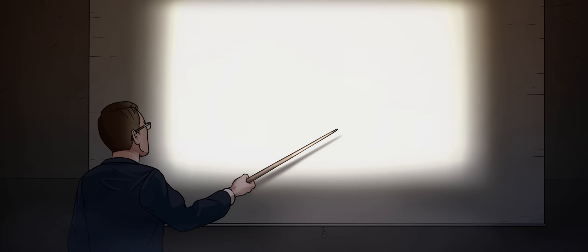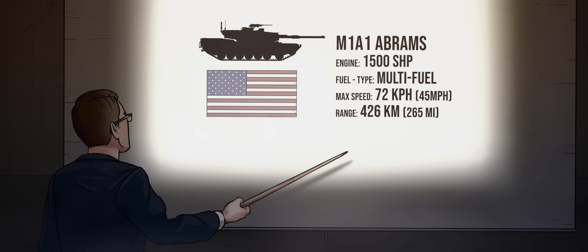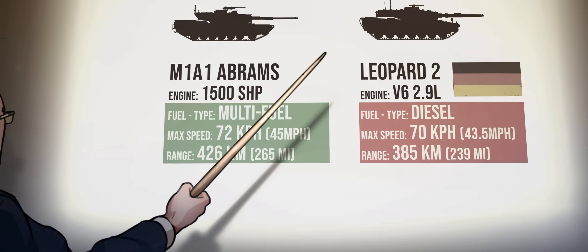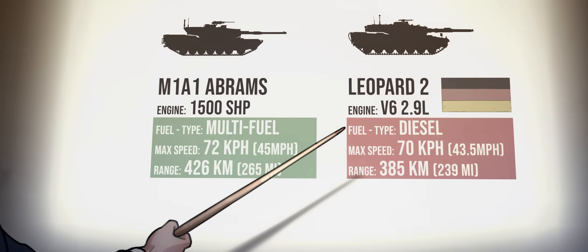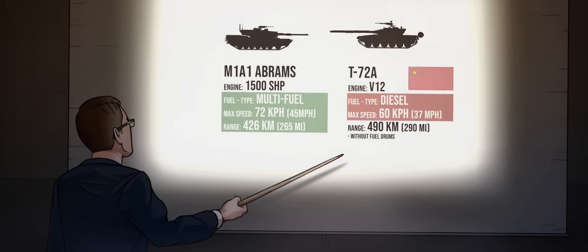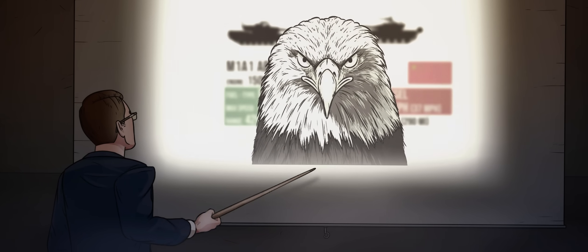Thanks to its multi-fuel gas turbine engine, the M1 Abrams enjoyed an exceptional level of mobility that set it apart from traditional diesel-powered tanks. The turbine engine offered a high power-to-weight ratio, contributing to the tank's ability to accelerate quickly and maintain high speeds — essential for both engaging the enemy and evading threats. This superior mobility enhanced the Abrams' operational flexibility, allowing for rapid deployment and repositioning in response to battlefield dynamics.